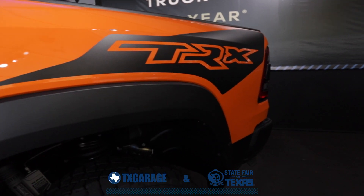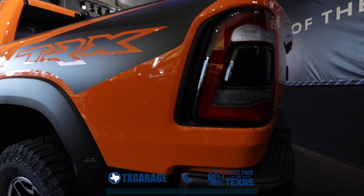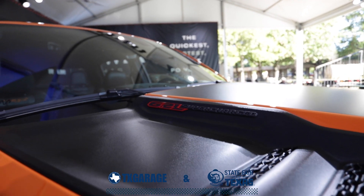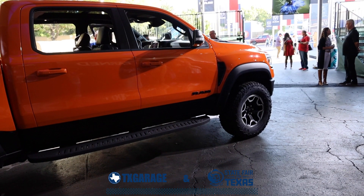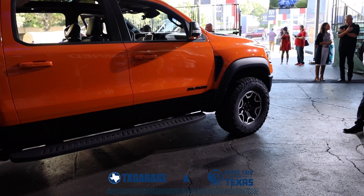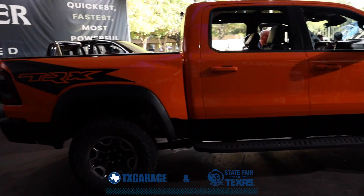Back to the TRX Ignition Edition — obviously the one that everybody was crowded around — it features a unique combination of technology, graphics, performance, and exterior appearance. Straight from the factory, we get 18-inch machine-faced black wheels, a panoramic sunroof, spray-in bed liner, cargo tie-downs, bed step, and LED cab-mounted brake lights.